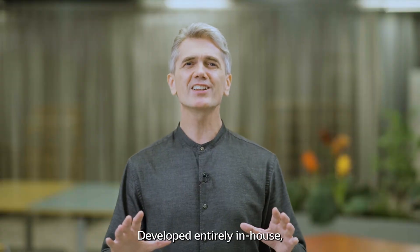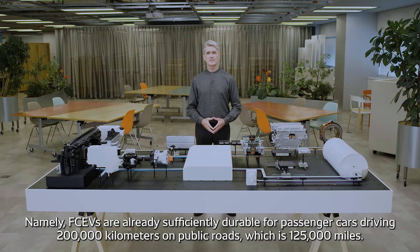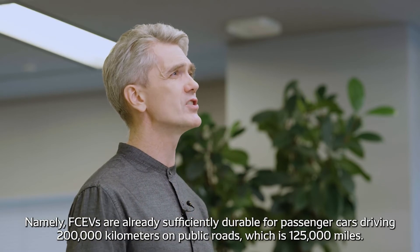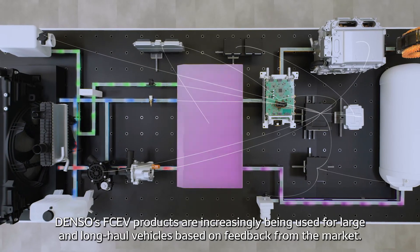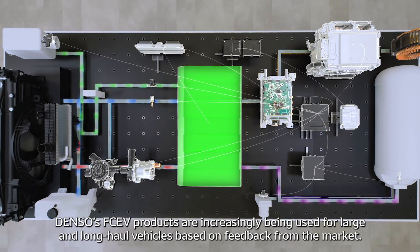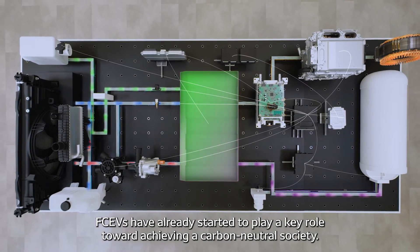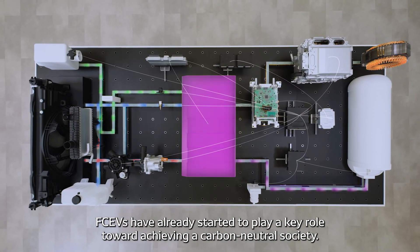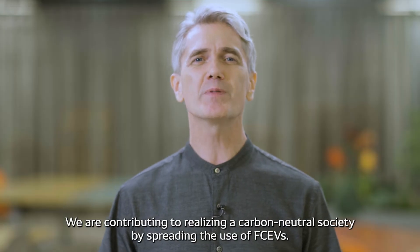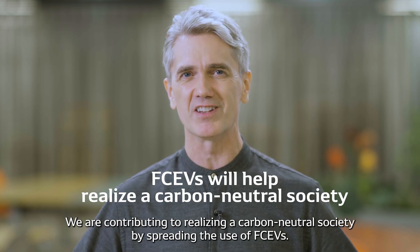Developed entirely in-house, Denso's FCEV products already have a track record in the market. FCEVs are already sufficiently durable for passenger cars driving 200,000 km on public roads, which is 125,000 miles. Denso's FCEV products are increasingly being used for large and long-haul vehicles based on feedback from the market. FCEVs have already started to play a key role towards achieving a carbon-neutral society. We are contributing to realizing a carbon-neutral society by spreading the use of FCEVs.